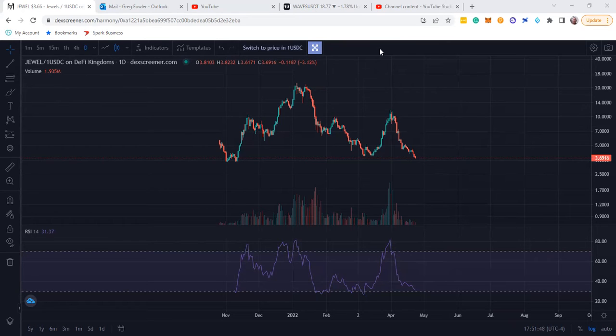I heard about Juul and Harmony 1 and DeFi Kingdoms, and I did not go into it because I looked at the technicals of Harmony 1. I said Harmony 1 is going down, so I'm not even messing with it — and it did happen. I think Harmony 1 was about 23 or 24 cents and now it's down to 14 or 11 cents, and I think it's going to go down farther. So I stayed out of it because I went off the technicals, not what somebody said.